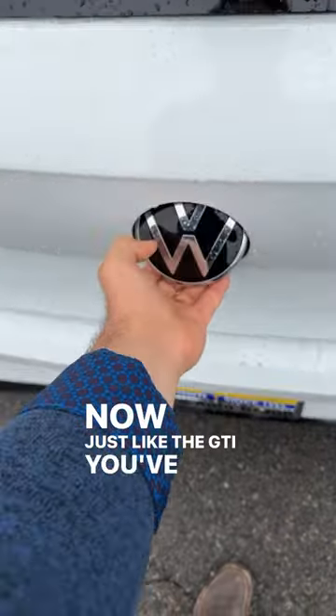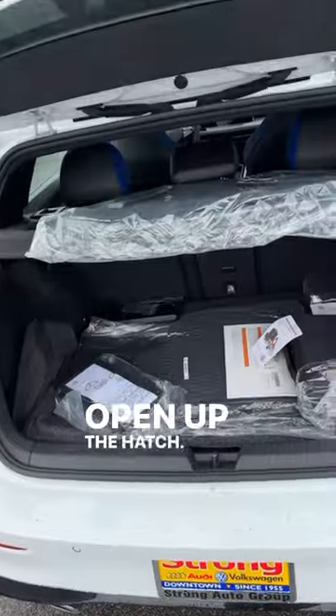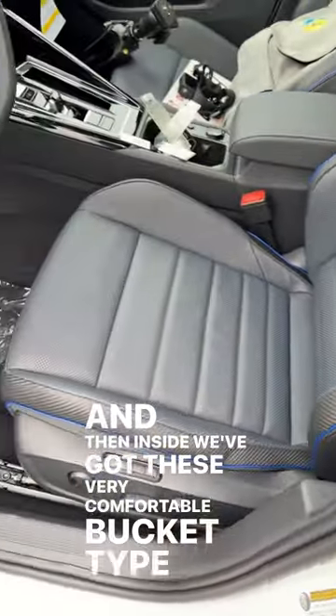Just like the GTI, you pull up the Volkswagen logo to open up the hatch, and inside we've got these very comfortable bucket-type seats.